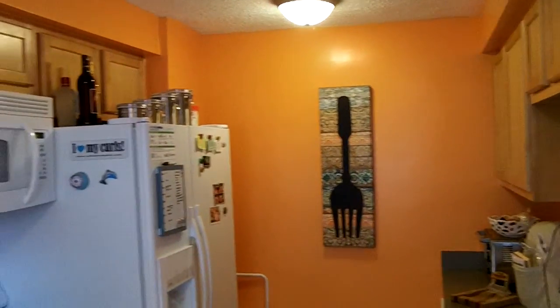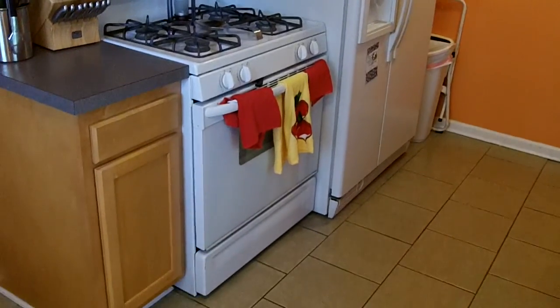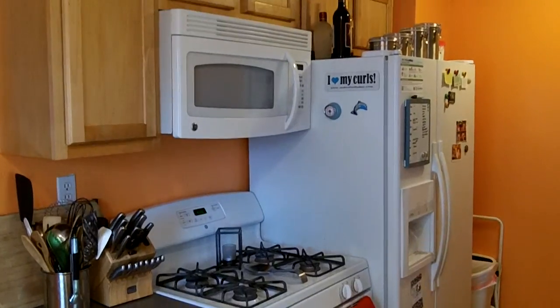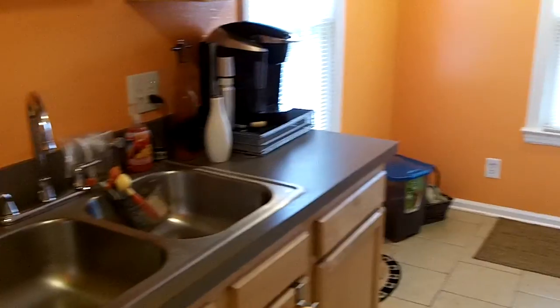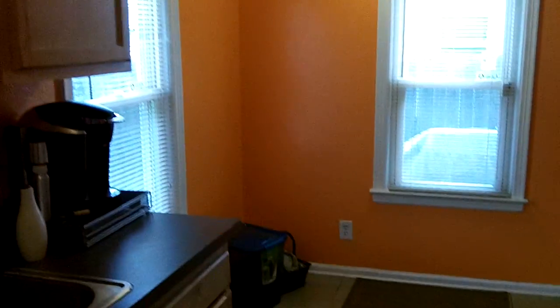Upgraded lighting, beautiful clean white appliances with your gas range, built-in microwave. So this is a really charming kitchen — lots of space, great color, nice and bright. Upgraded plumbing fixtures. It's sharp. I mean, it's definitely a good kitchen. If you like to cook, I think it'll be right up your alley.